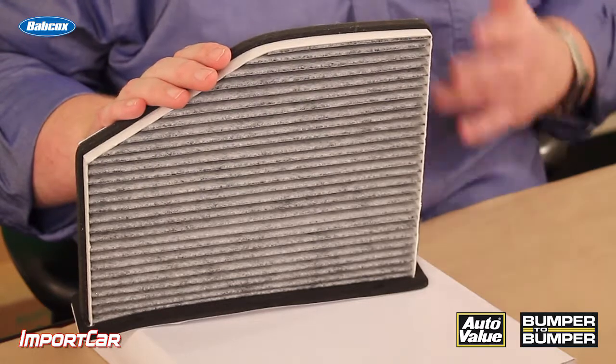So, Toyota's advice: every 10,000 miles, replace this filter and you'll get rid of a lot of the smells inside the cabin. I'm Andrew Markell with Import Car. Thank you very much.